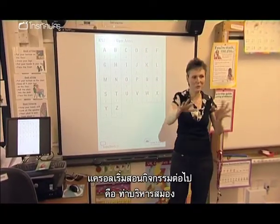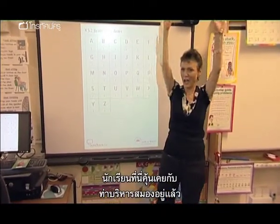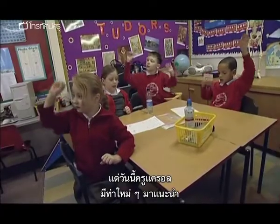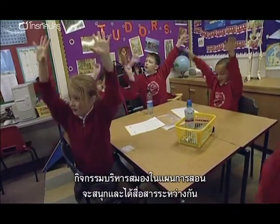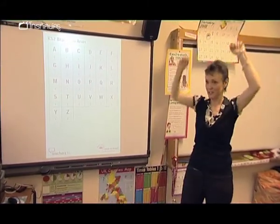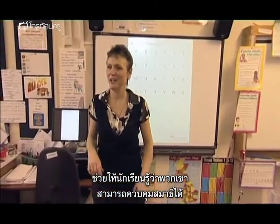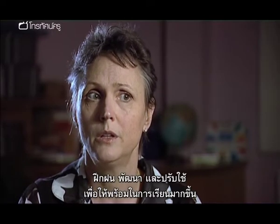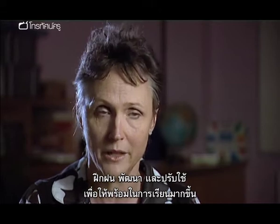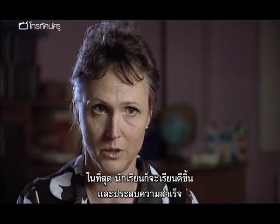Carol now moves on to one of the main activities in the lesson plan — brain gym. The pupils at the Hills Lower are familiar with some brain gym exercises, but today Carol is introducing some new ones. The brain gym activities described in the lesson plan were quite fun and interactive, and that really helped them understand that you can control your concentration, practice it, improve it, and then apply that to become more ready to learn and ultimately a more successful learner.